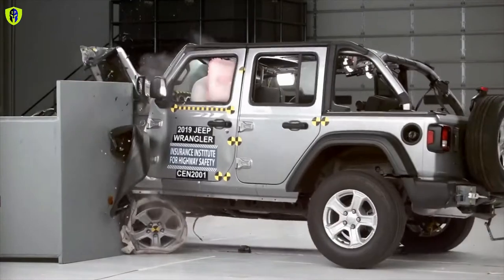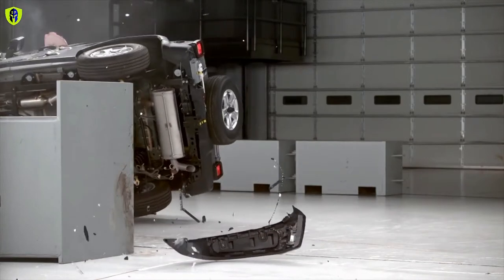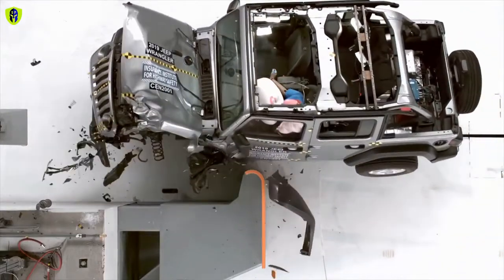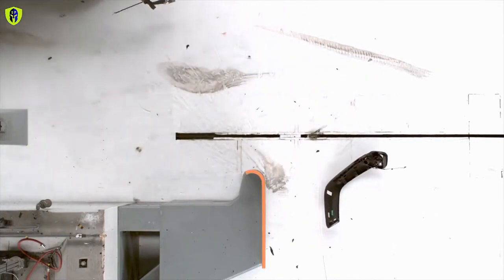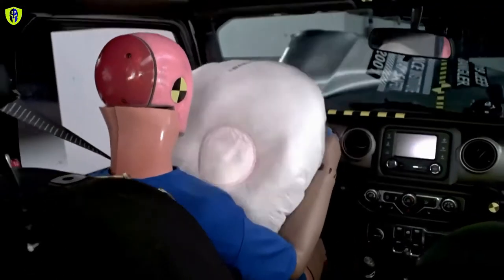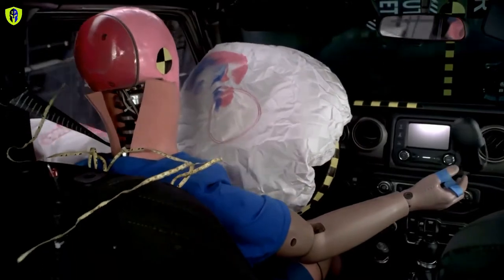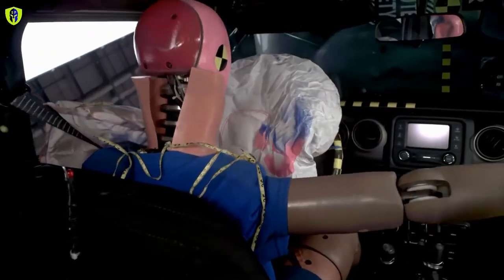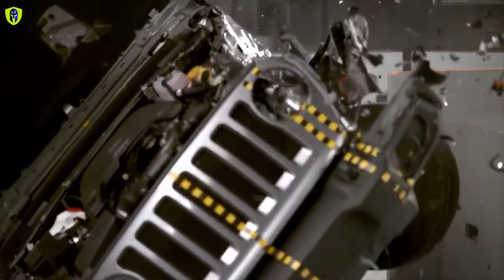Recently, the Insurance Institute for Highway Safety (IIHS) tested the new Jeep Wrangler four-door for crash worthiness in different scenarios. Three driver-side small overlap frontal tests were conducted — two by the Institute and one by Fiat Chrysler as part of frontal crash test verification. In both of the Institute's tests, the vehicle tipped onto its passenger side after striking the barrier. This partial rollover presents an additional injury risk beyond what the standard criteria measure, and a vehicle tipping onto its side is not an acceptable outcome. As a result, the Wrangler's overall rating was downgraded to marginal.